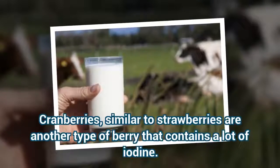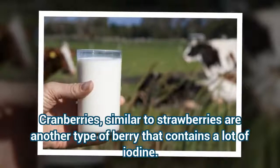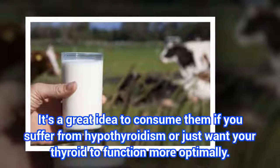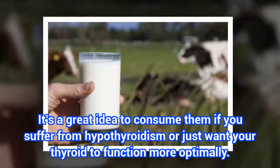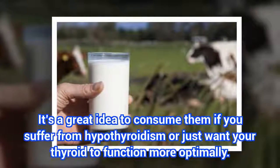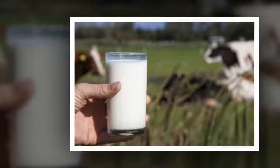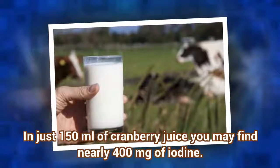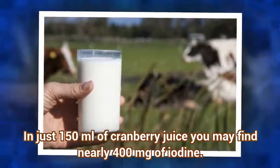3. Cranberries. Similar to strawberries, cranberries are another type of berry that contains a lot of iodine. It's a great idea to consume them if you suffer from hypothyroidism or just want your thyroid to function more optimally. In just 150 ml of cranberry juice you may find nearly 400 mg of iodine.